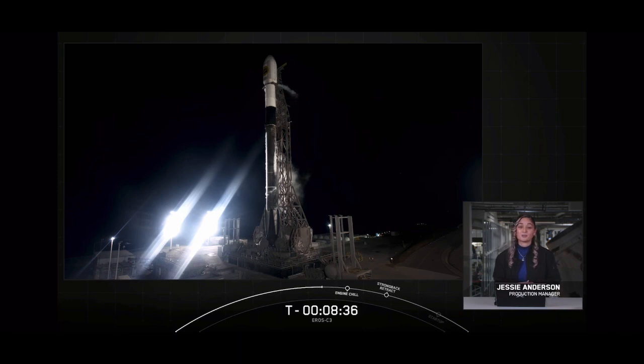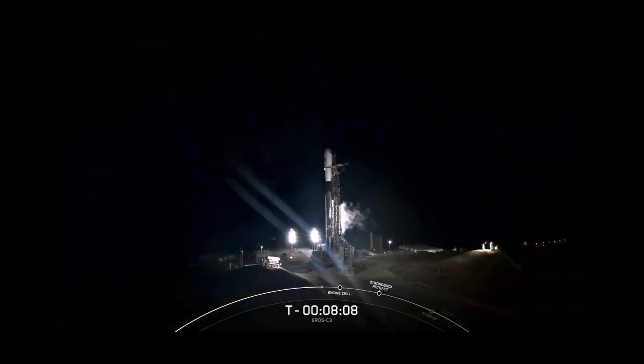The Aero C3 mission marks SpaceX's 61st launch of 2022, and our last as we head into the new year. Today's payload is part of the Aero C3 new generation 7 satellite constellation, one of the world's top intelligence-gathering assets in space. To date, three of the seven satellites are fully operational, and Aero C3 will be the fourth to orbit. At T-minus eight minutes, the range is green.